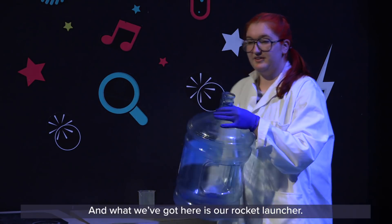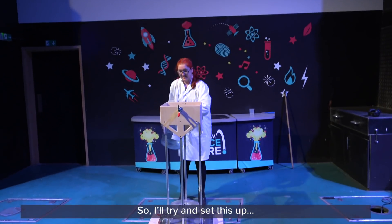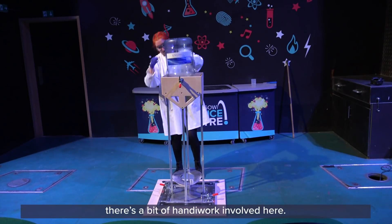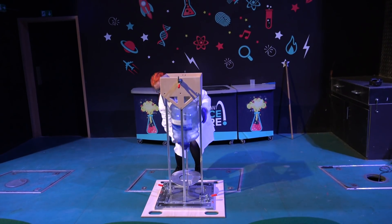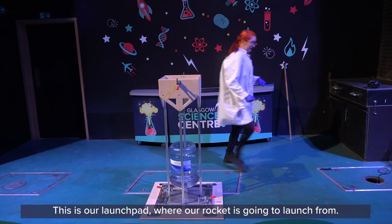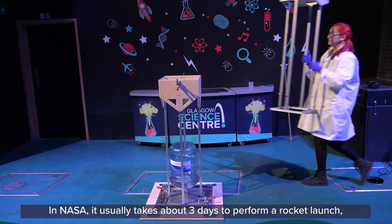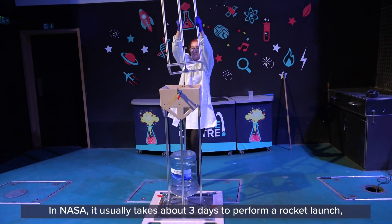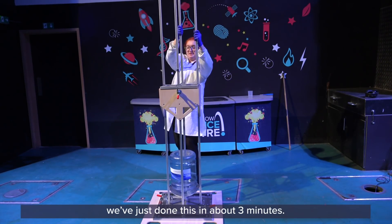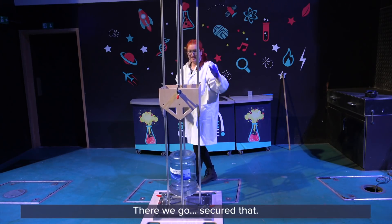What we've got here is our rocket launcher. I'm going to try and set this up — there's a bit of handiwork involved here. This is our launch pad where our rocket's going to launch from. In NASA that usually takes about three days to perform a rocket launch, and we've just done this in about three minutes. There we go — secure that.